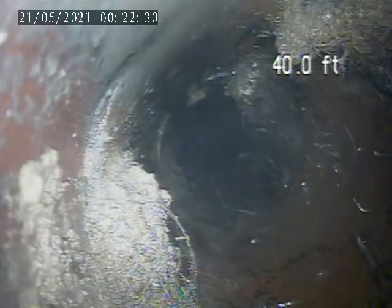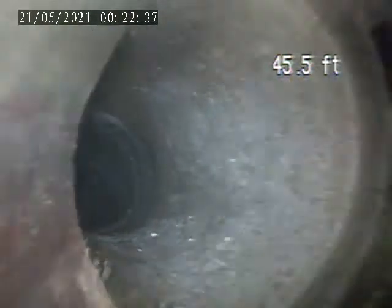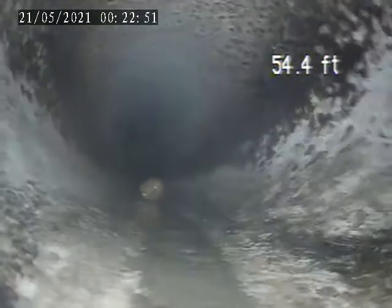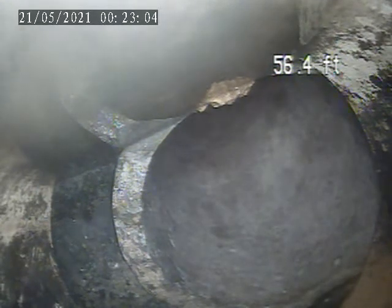There's some more roots here at 40 feet. Right here it transitions back from plastic to Jericho.